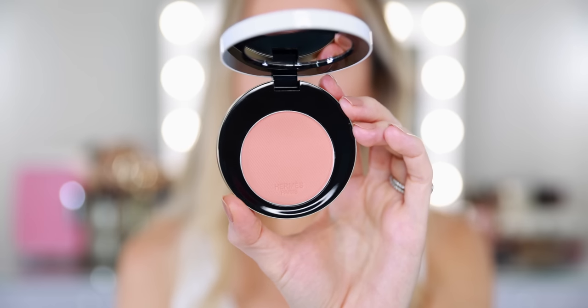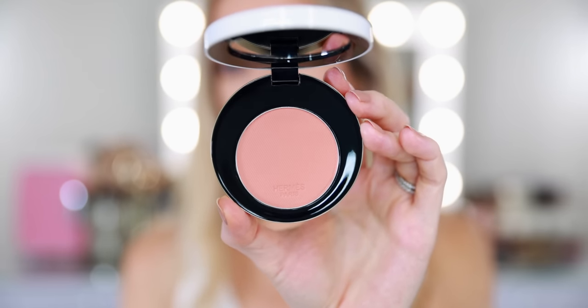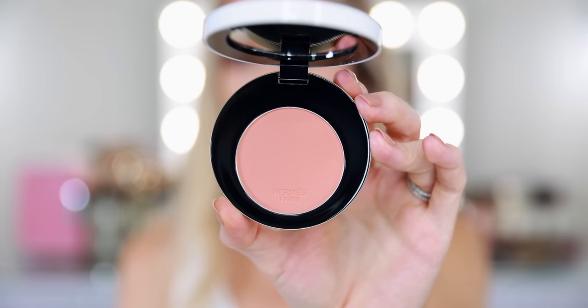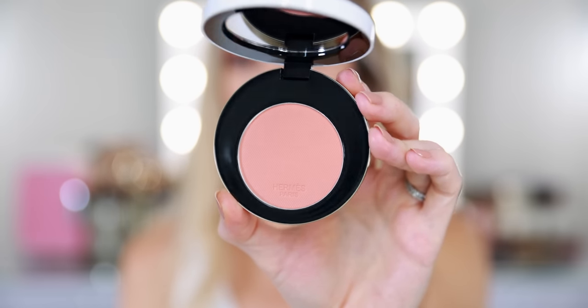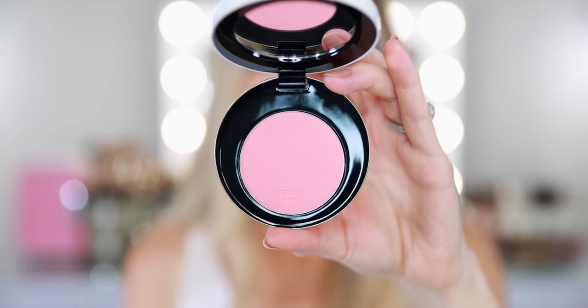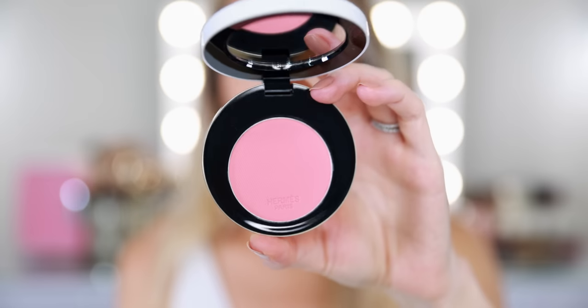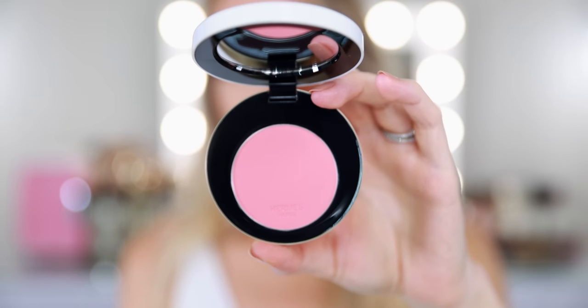I do like the textured design and the logo embossed directly on the powder — I think that looks very pretty. Nice little detail, a nice luxurious touch. This first shade is number 19 Rose Apricot, next is number 28 Rose Plume, and the third shade is number 32 Rose Pomette.